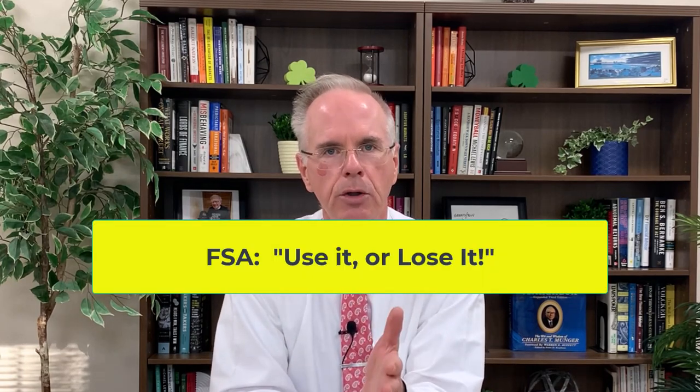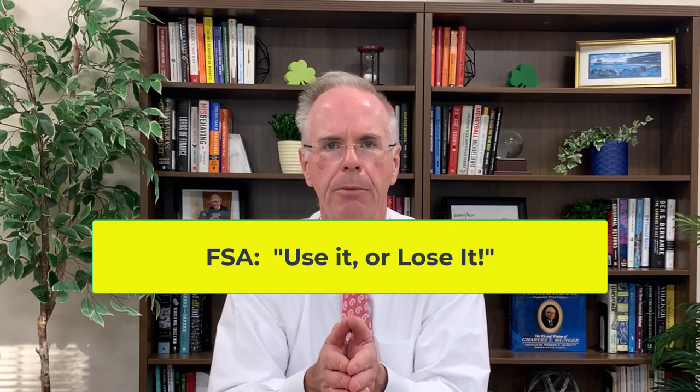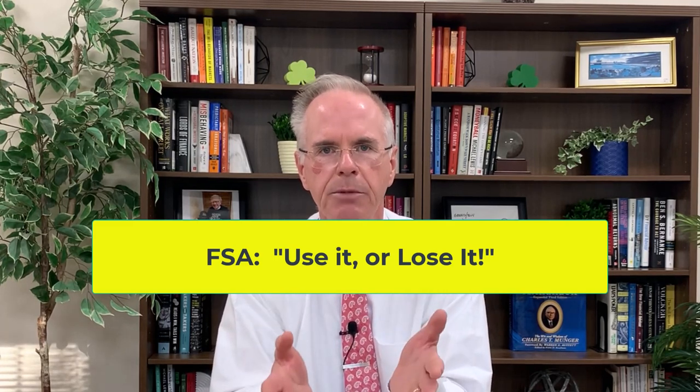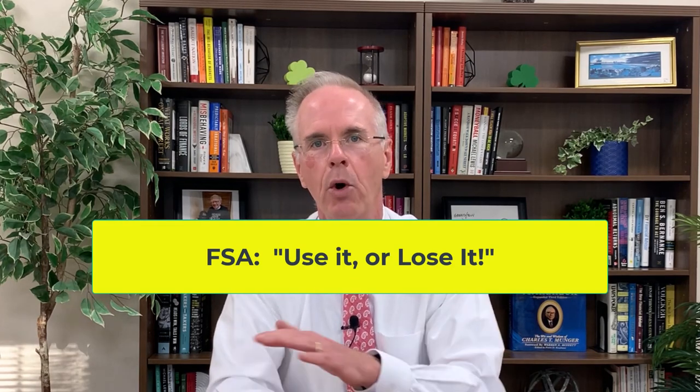The main thing you've got to remember — if you remember nothing else — it's use it or lose it. Yes, a small portion may get rolled over from year to year, but the basic concept with a flexible spending account is you've got to use it in that calendar year or it's gone. It will not get carried over.